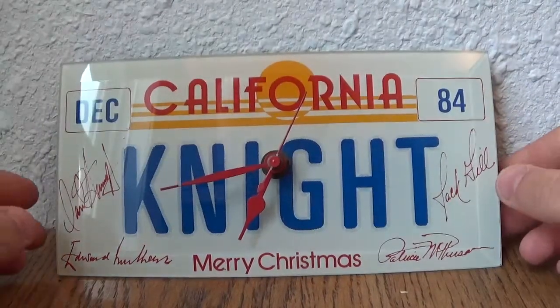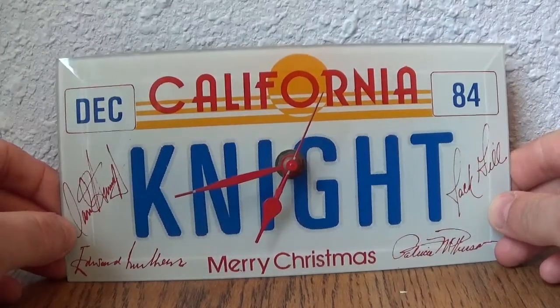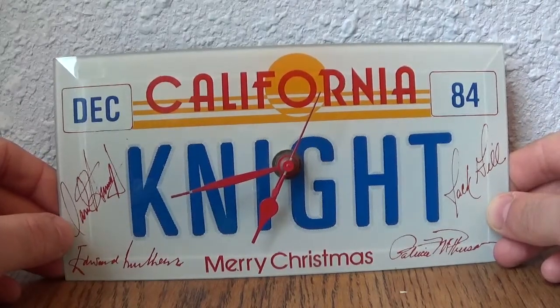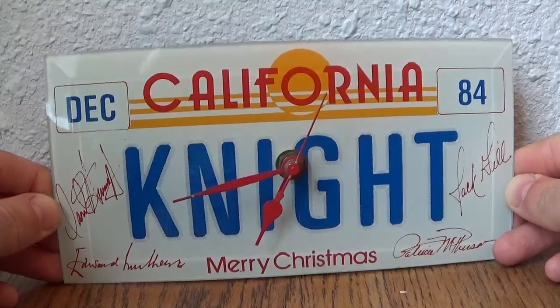One of the other unique things about this is the fact that it's a Knight Plate done on the newer — at the time — California style: the white with the golden sun at the top, which is something we never saw in the series, but kind of makes for a unique piece.